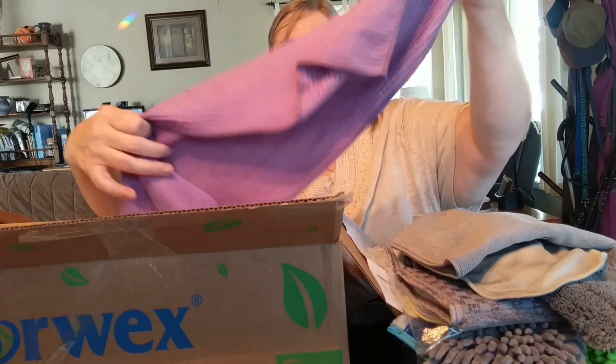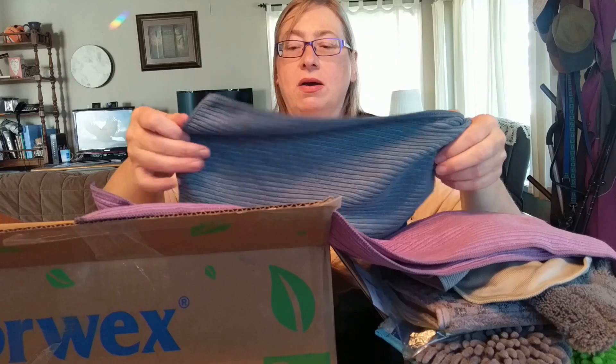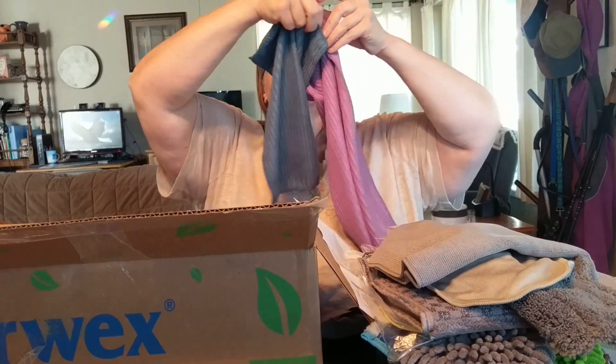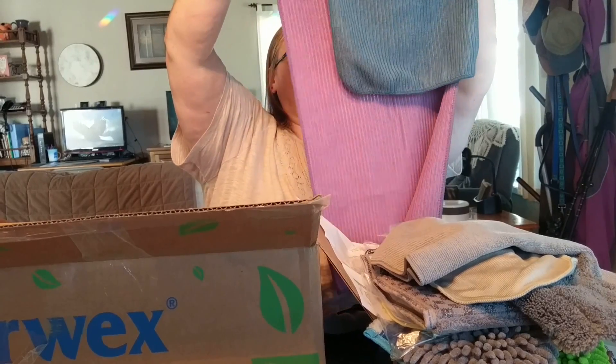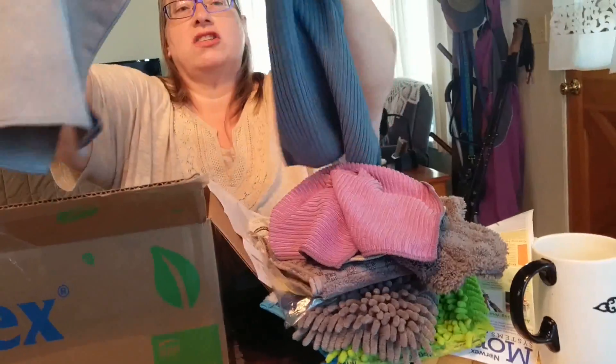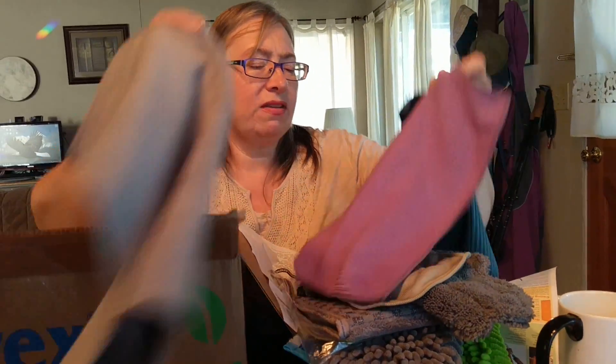I wonder what this one is — this is another enviro cloth. And this is a purple dish cloth, and this is a kitchen cloth — I wanted the purple, so I'm really glad to have that one. This is the dish cloth, like a rag but for dishes, and this one's for washing and drying. They are different sizes and they have a different texture than the enviro cloth.